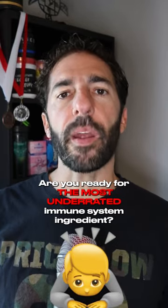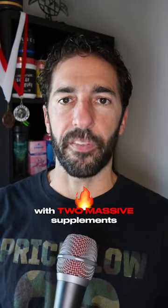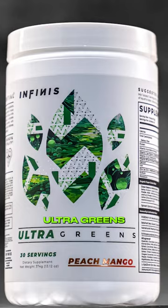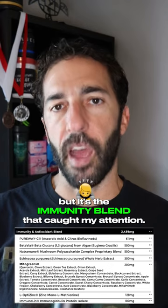This winter, are you ready for the most underrated immune system ingredient? There's been a ton of talk about Infinis, a new brand launched with two massive supplements — Ultra Pre-Workout and Ultra Greens. This greens formula has five blends inside, but it's the immunity blend that caught my attention.